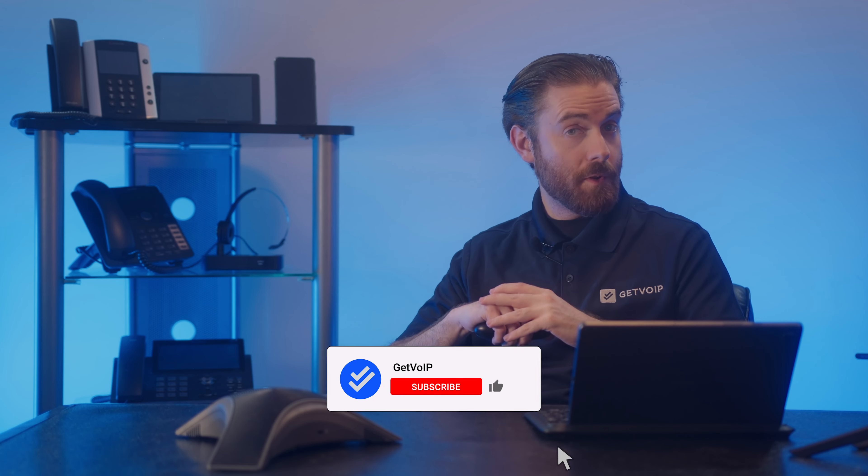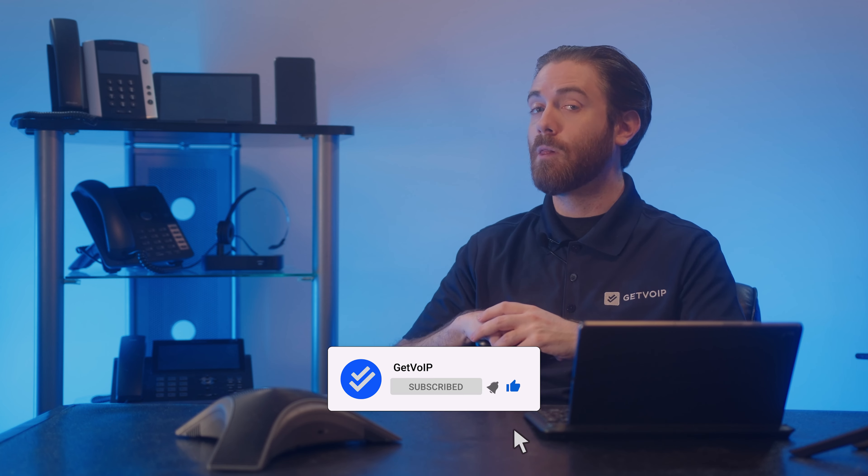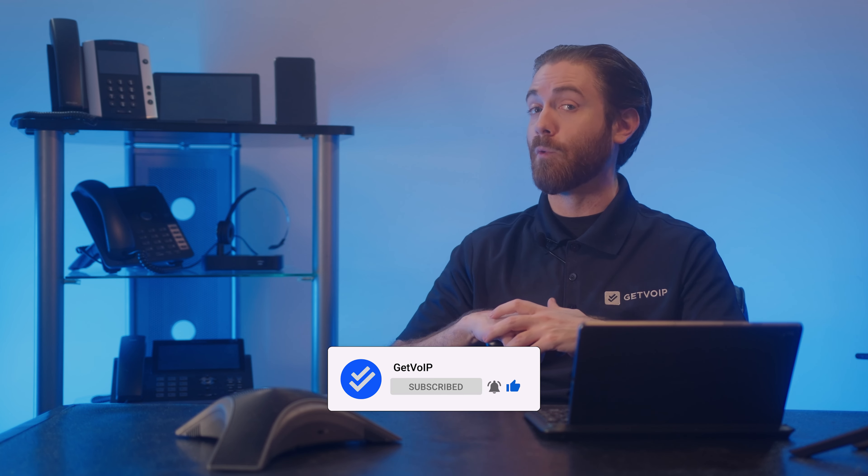And there you have it. Hosted contact centers are changing the game. Whether you're a small startup or large enterprise, consider making the switch — your customers and your workforce will thank you. If you found this informative, give it a like, smash that subscribe button, and hit the notification bell below to keep up with our journey to simplify the VoIP world. Until next time, this is Nate from Get VoIP.